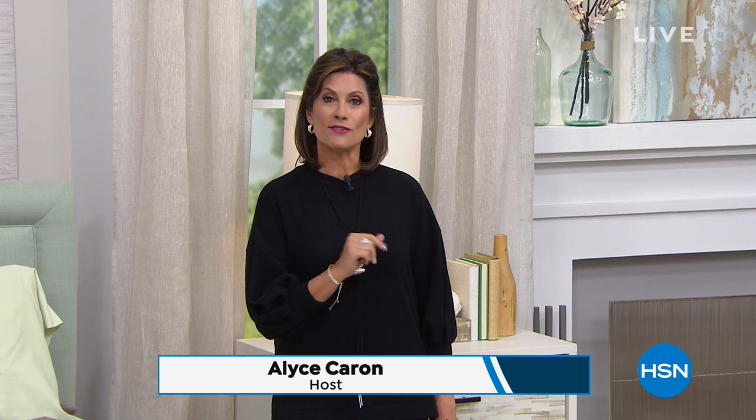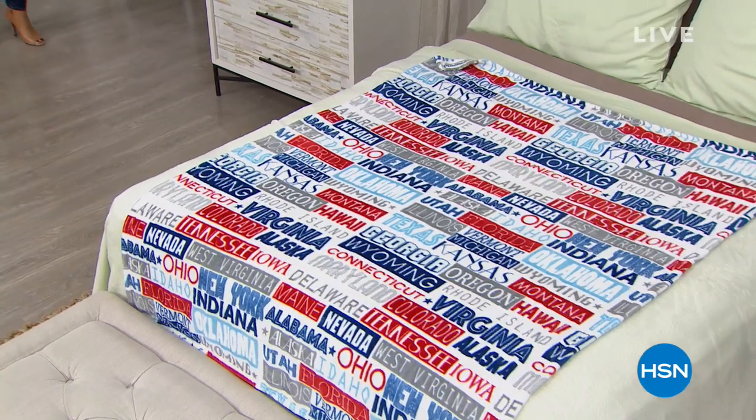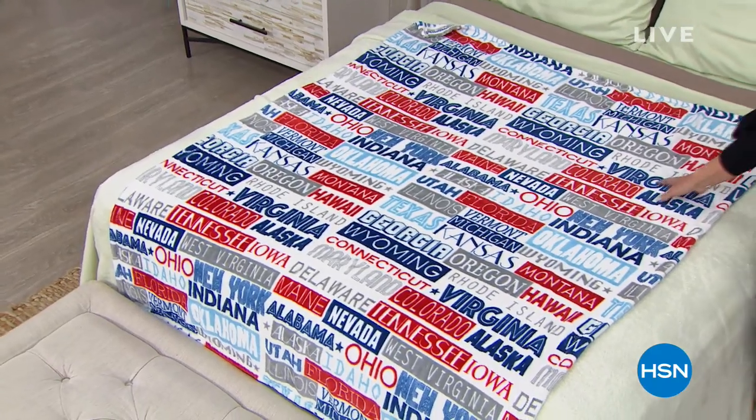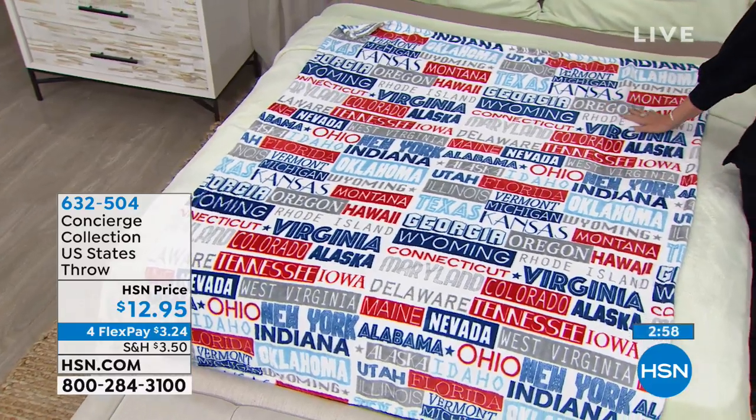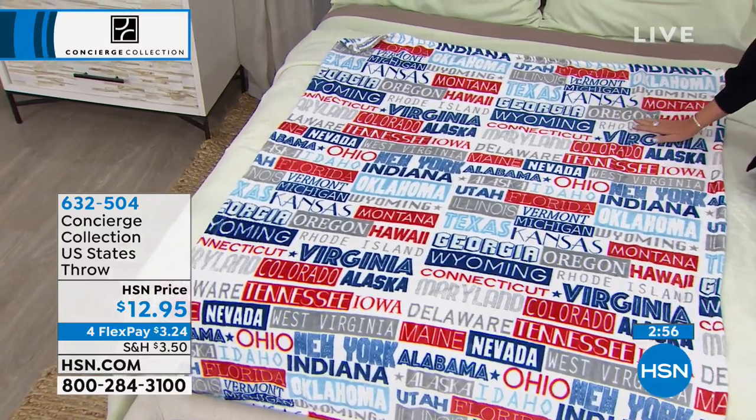We're going to make it even harder for you to get out of bed because this entire hour is all about our concierge and our soft and cozy collection. These collections are designed to just wrap you in this comfy cocoon so that you'll never want to leave your bed. We have some brand new things we're going to be sharing with you in this hour, including what I'm standing beside right here. This is going to be our concierge collection U.S. States Throw. It is brand new today — nobody else has seen it except for you.